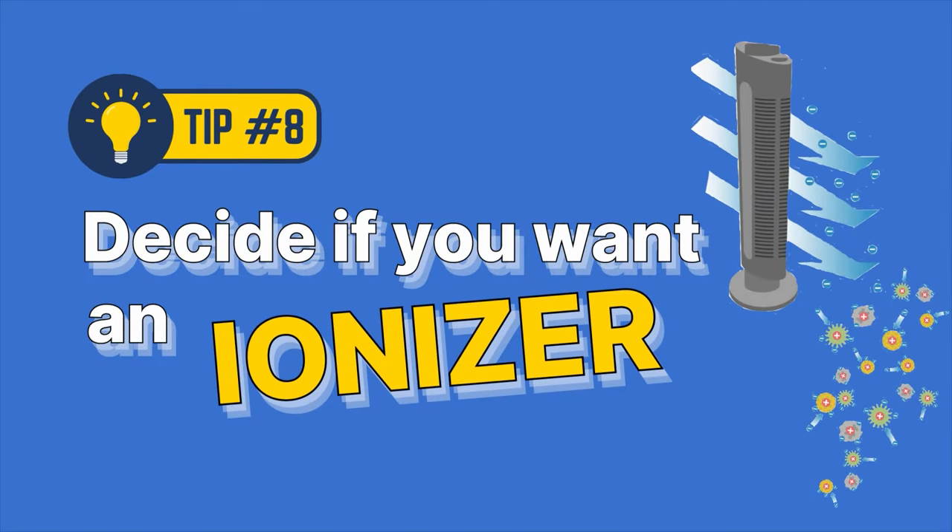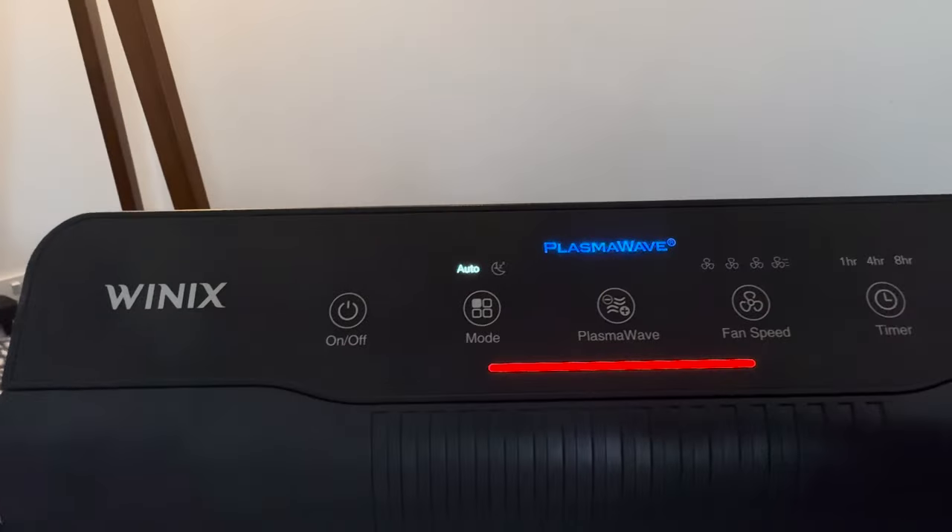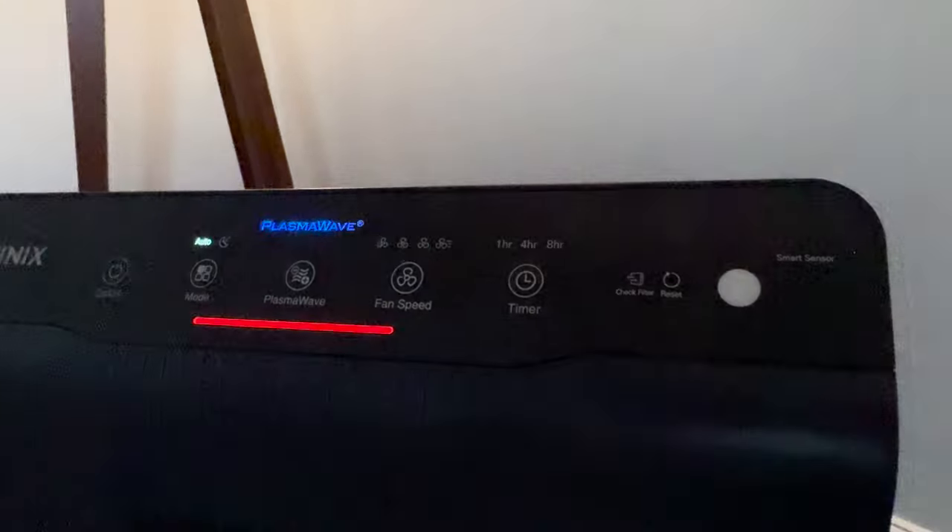Eight: decide if you want an ionizer. Ionizers have a bad reputation after companies in the early 2000s pushed these devices on consumers, like the Sharper Image Ionic Breeze, which we then found out caused high levels of ozone and VOCs. There was a change in the law in 2010 and CARB certification came into place, so modern ionizers don't lead to these build-ups. However, they can lead to dust build-up around the device and some House Fresh readers have let me know that it can irritate their respiratory issues. If you do want to go down the path of getting an ionizer, stick to brands that have it as a button you can press on and off — Allen, Winex, Kowei all have this. Avoid brands like Blueair where the ionizer is integrated as part of the process so you can't disable it.